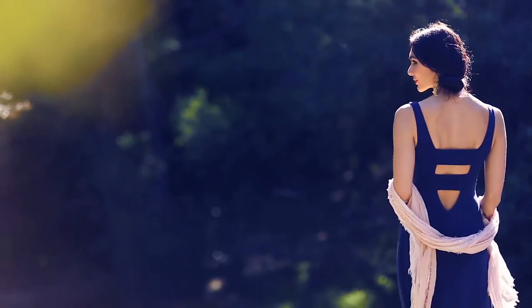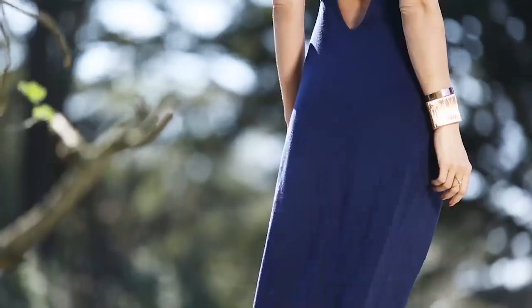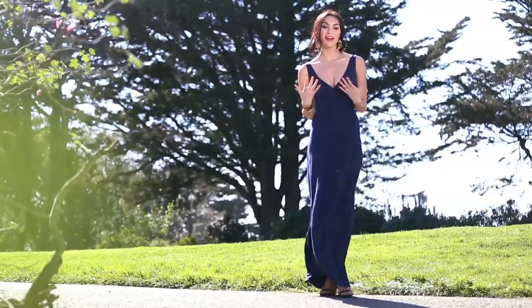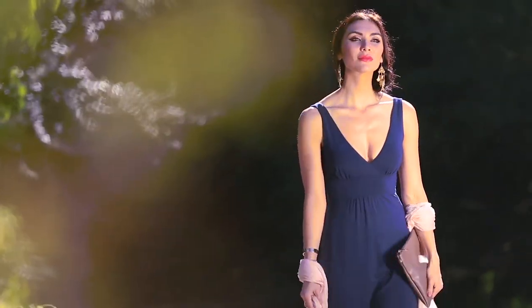This dress does sexy in a completely different way. It has these great flashes of skin both on the back and this lower neckline. One way to take advantage of the lower neckline is to pair it with a statement necklace, but I really like to leave it bare, add some dangly earrings, and one of my beauty tricks is to take a shimmering lotion and put it on your décolletage — it looks absolutely stunning.